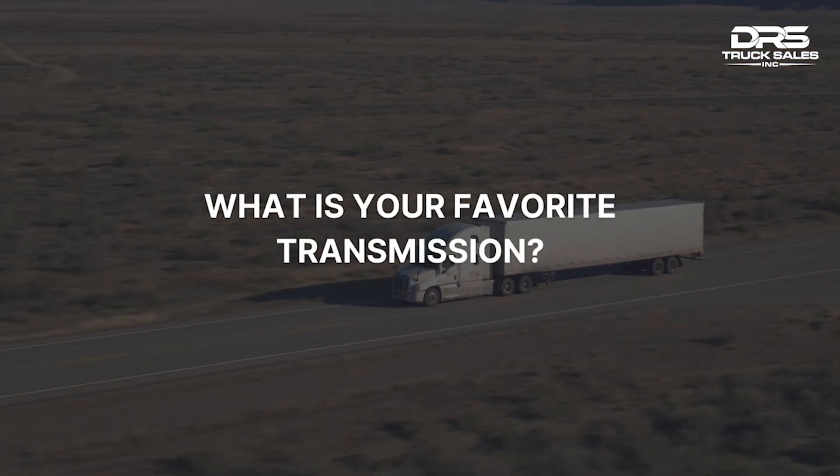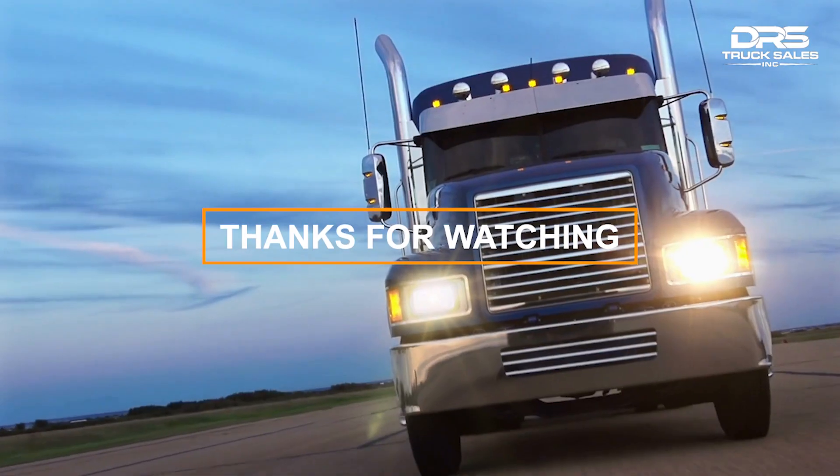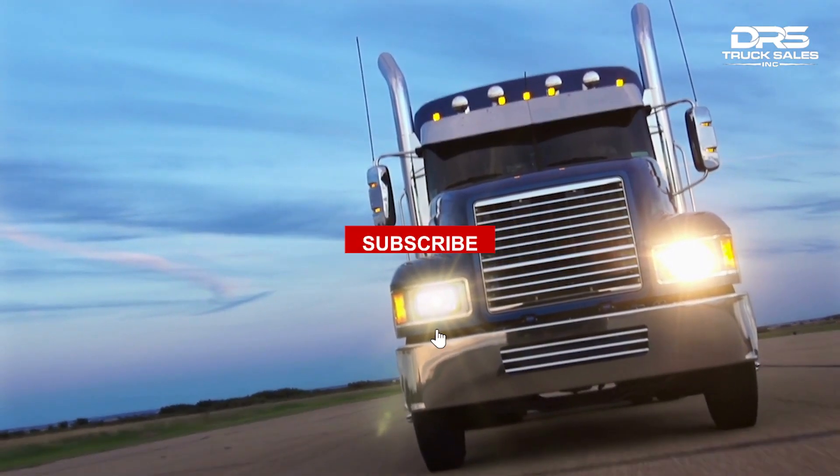What is your favorite transmission? Leave a comment and let us know. Thanks for watching and remember to subscribe for much more.